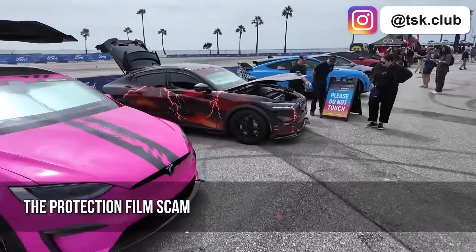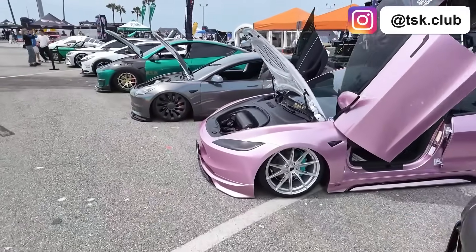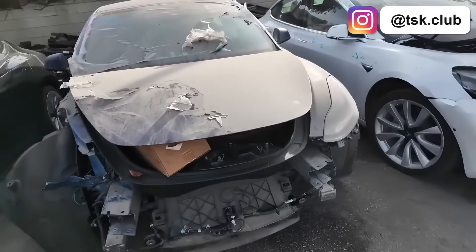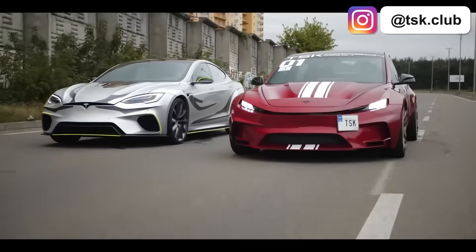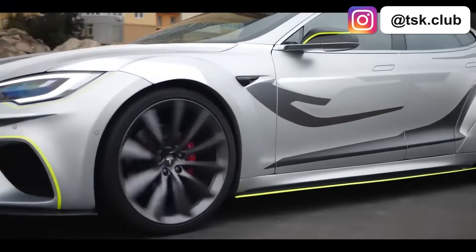Ceramic coatings and PPF protection films — we see super-protected cars in our service center all the time. And guess what? We're replacing their super-protected fenders, super-protected hoods, and super-protected quarter panels because these super-protected cars crash just like every other car. If you drive intensively, don't waste money on stuff that gives you nothing. PPF is only worth it for truly unique projects like our custom TSK builds. Regular Teslas don't deserve this expense.